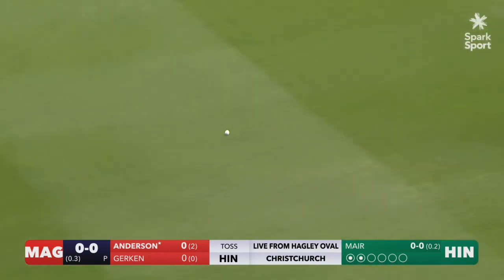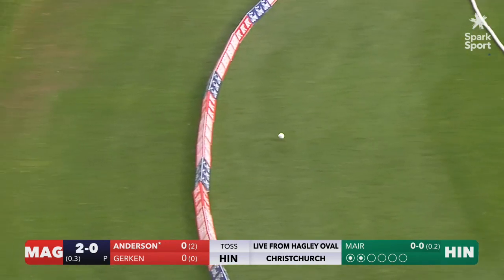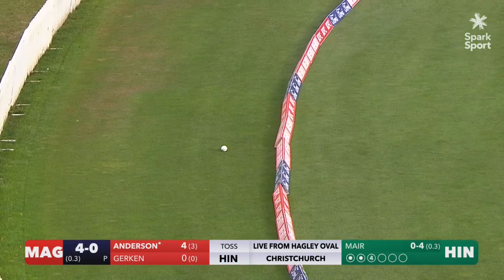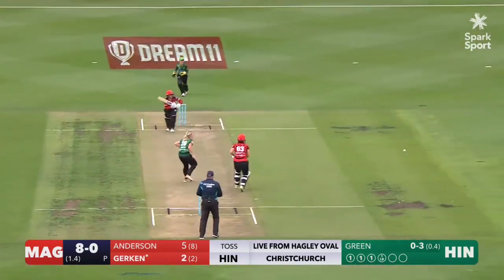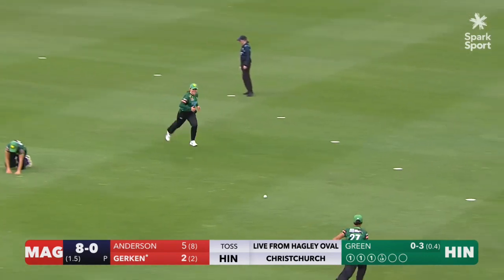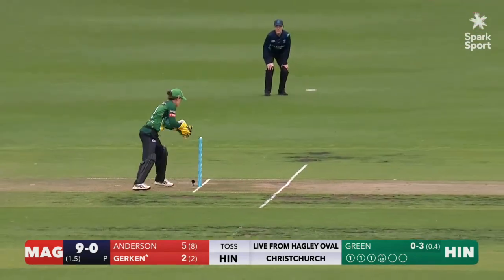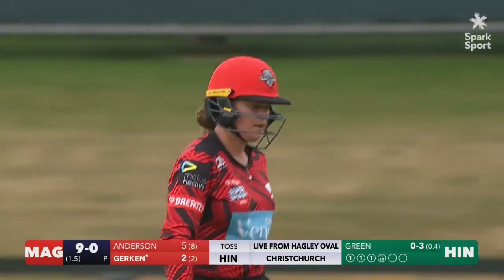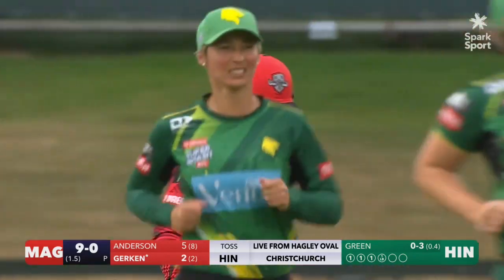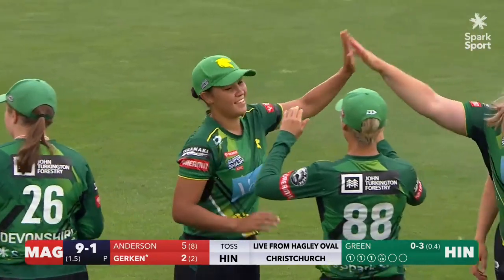Fuller driven beautifully through cover for four — great start by Anderson, who just leant on that cover drive for the first boundary of the evening. Nicely bowled, nicely played too, finding that gap. They're going to come back for two — gone, was never two there. Great start by the Hinds, but the communication between Anderson and Gherkin just went missing.